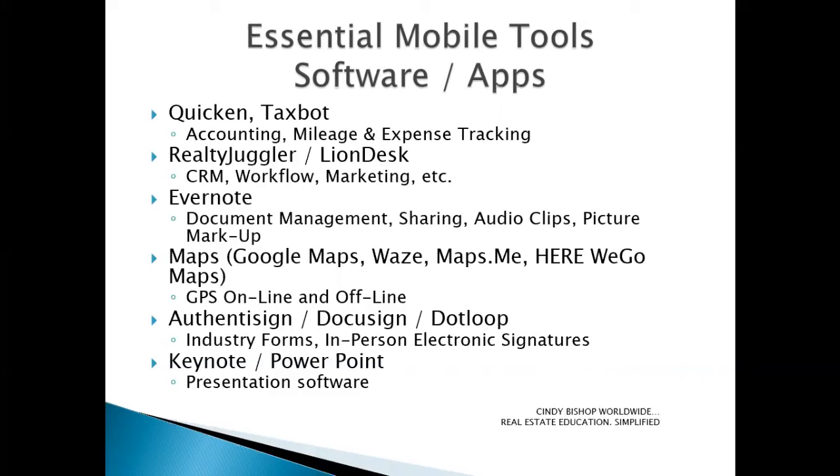Authenticine, DocuSign, and DotLoop are popular applications for industry forms and for doing in-person and remote electronic signatures. They've definitely sped up the process over the years. Each of those systems isn't identical, but they're similar — each have their pros and cons, and every one of them has made improvements over the years that have benefited the real estate industry.